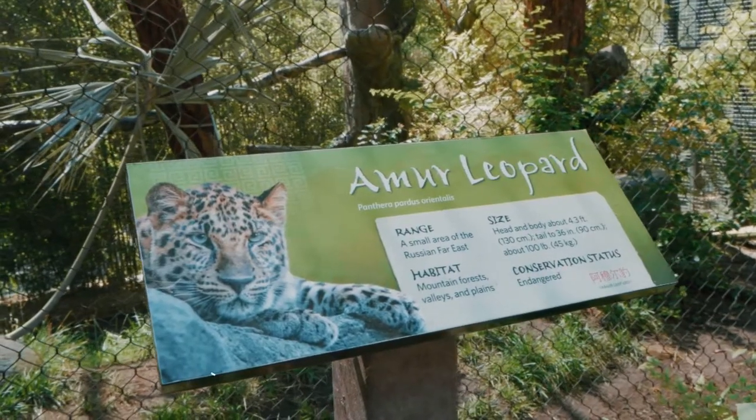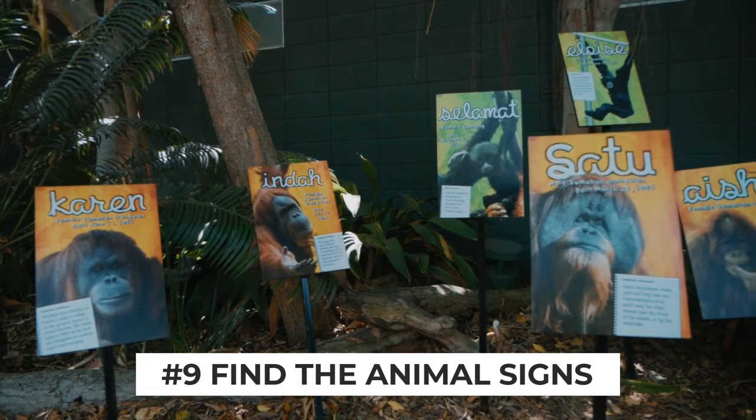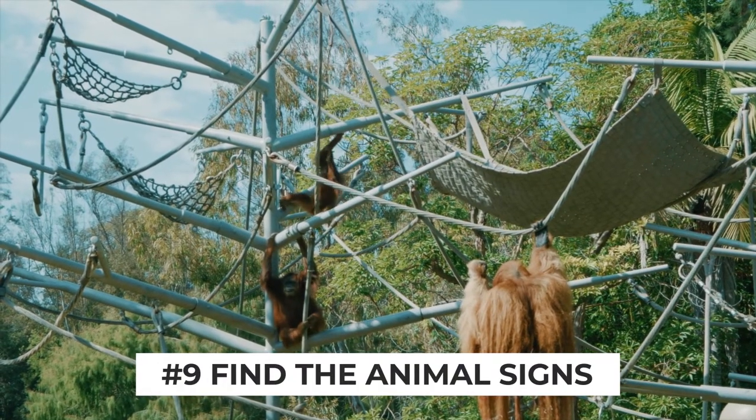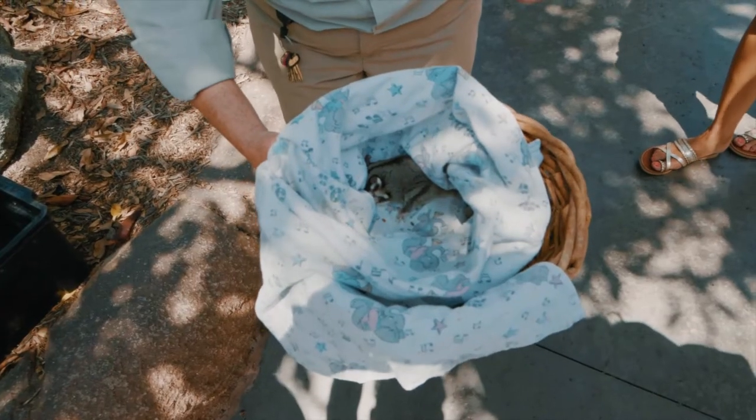As you're walking around, keep your eyes peeled for the signs they have posted around the enclosures to help teach you all about the animals you're looking at. You'll also find many of the enclosures have zookeepers standing out front so they can help answer any questions you have about the animals.